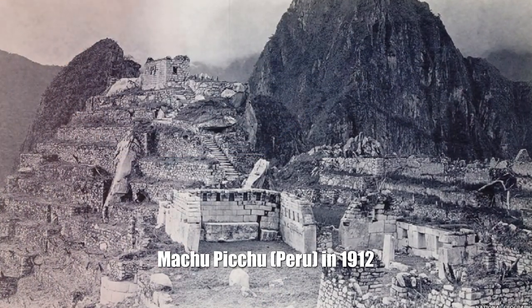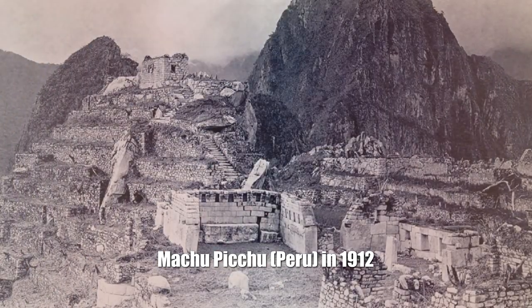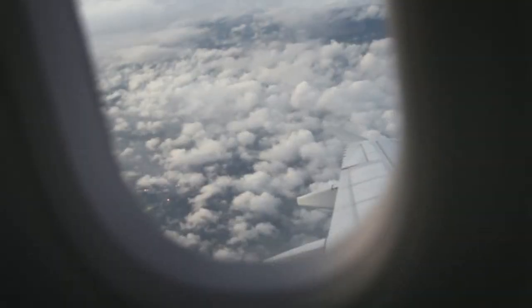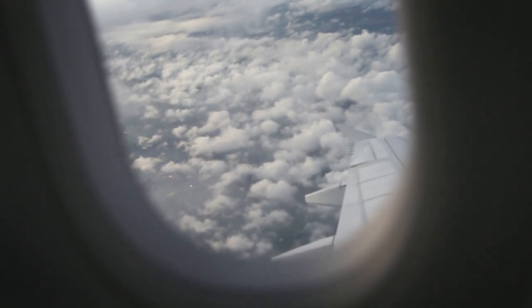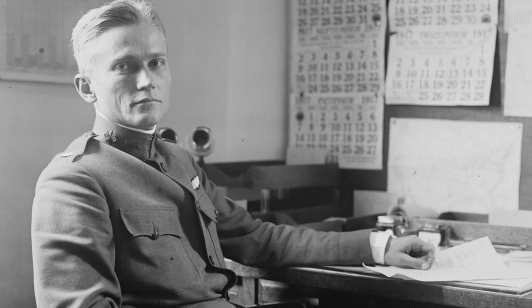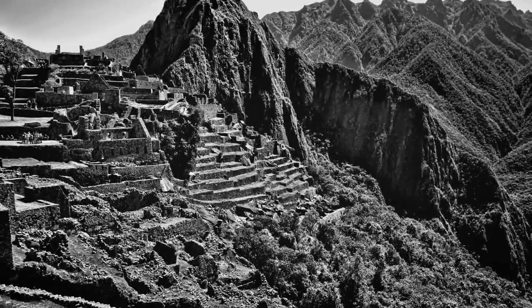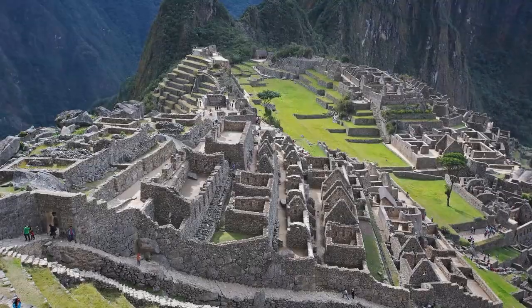Machu Picchu, Peru, in 1912. Founded 1450. The ancient city was abandoned and forgotten for 300 years until it was discovered from the air by American explorer Professor Hiram Bingham in 1911. Then the cleaning and reconstruction of Machu Picchu began.